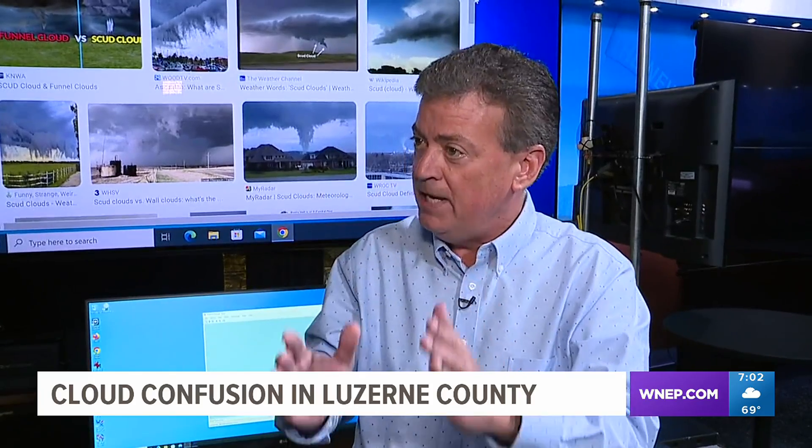What you see is an area of moisture that is getting caught in what's known as the updraft, going up into the storm after the storm has already left. Condensation happens and then you get these clouds that form up and down vertically rather than horizontally, so they appear to be as though they're funnel clouds, but they're not.